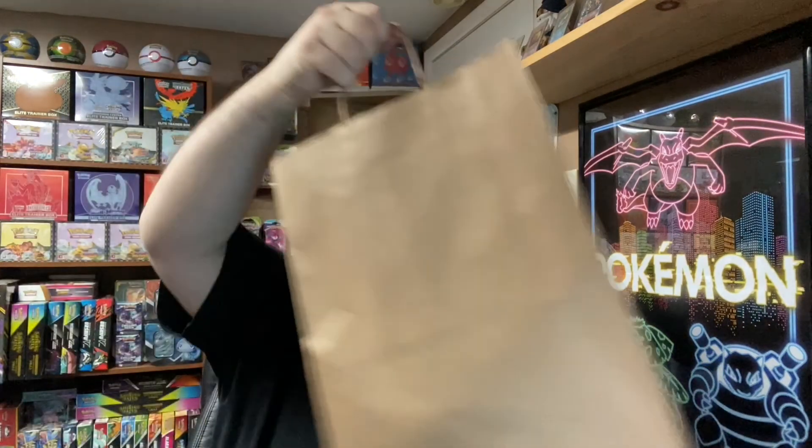Let me know down below what Shinies you've gotten so far. While I was out, I thought, let me stop at the store. They never have packs, but maybe just maybe they'd have something. And boy, did they. In today's video, we'll be opening up 10 packs — 5 Vivid Voltage and 5 Chilling Rain. Let's see if I got struck with extra luck today. Let's go.